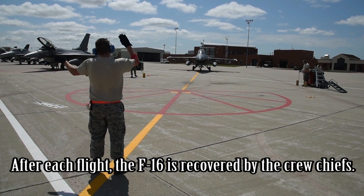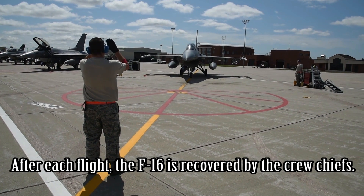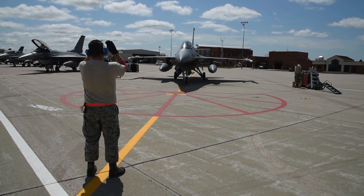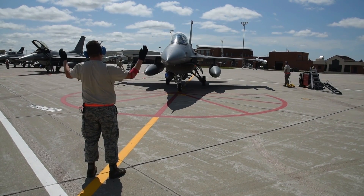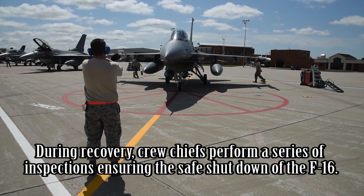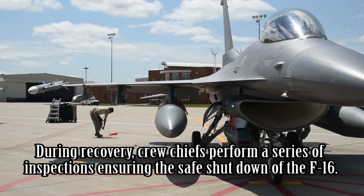After each flight, the F-16 is recovered by the crew chiefs. During recovery, crew chiefs perform a series of inspections ensuring the safe shutdown of the F-16.